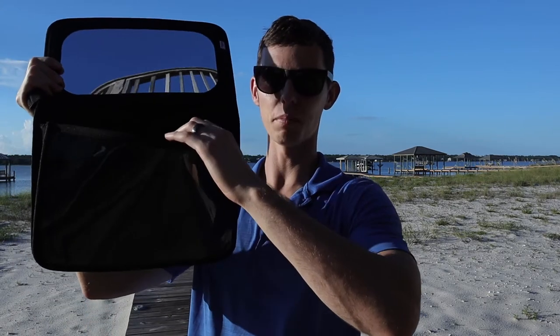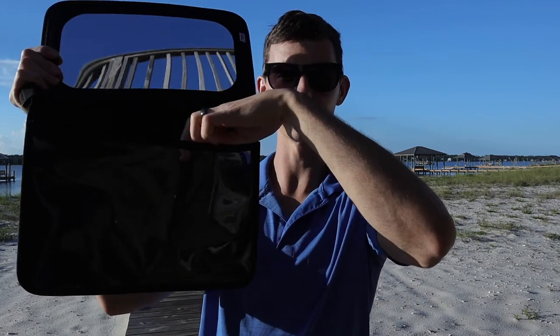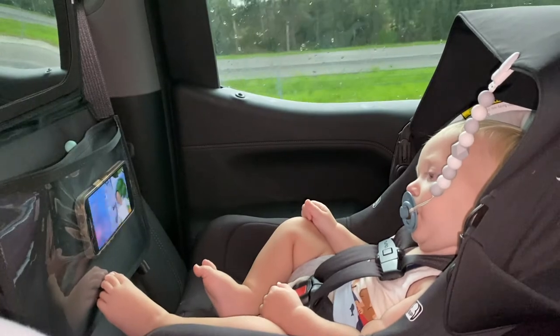Right here you have a pocket that's really useful to store some toys. And right in front of that you actually have this clear pocket — we use that to stick a phone, or if you had an iPad or something, you could put it in there and play whatever videos or shows for the babies to keep them entertained.